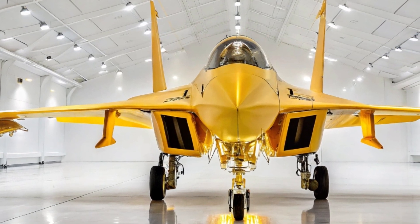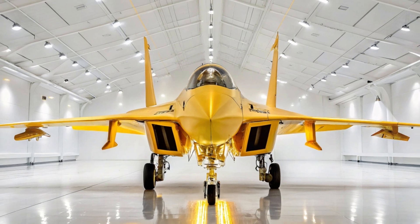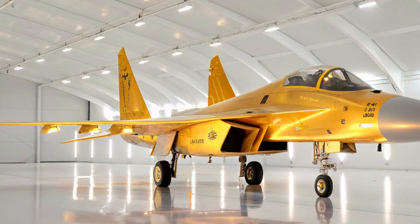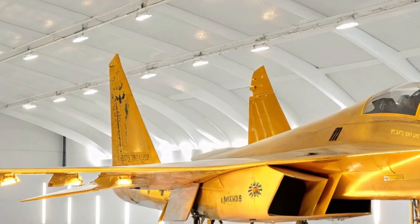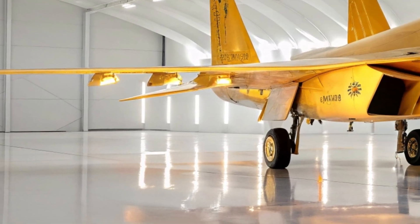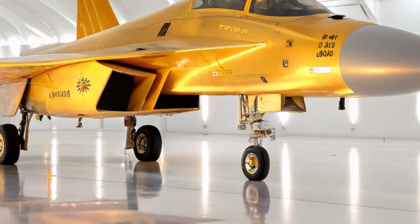The J-16 is also equipped with electronic warfare capabilities. It has been seen flying with jamming pods and electronic countermeasure equipment that can blind enemy radar, disrupt missiles, and protect itself and allied aircraft. In an era where information is as powerful as firepower, the J-16 is built not only to fight but to control the digital battlefield.